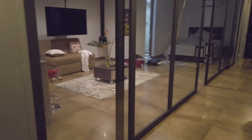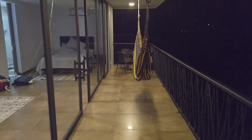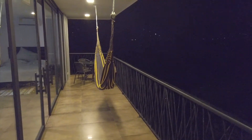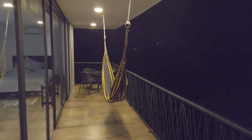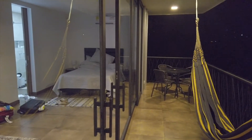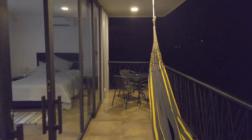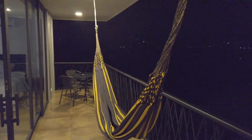So that concludes everything for today's nighttime video tour and review of Santa Maria Balcon. Hope you guys enjoyed it. This place is really, really cool — highly recommend. The only downside is that it's a little bit far out from the city.